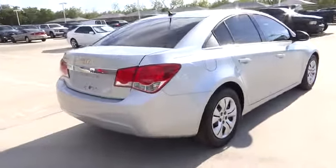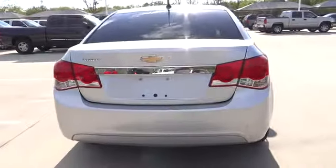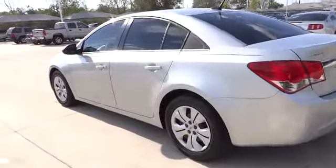Remote power door locks, power windows, passenger airbag, daytime running lights, speed proportional power steering, tachometer, power mirrors, heads up display, privacy glass.